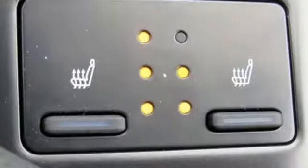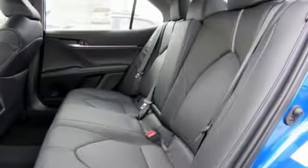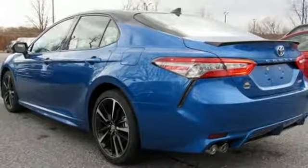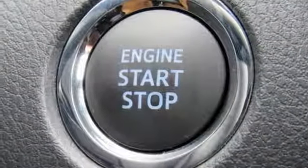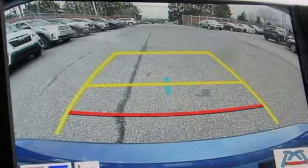It comes nicely equipped with features you'll love: Bluetooth streaming audio, power heated mirrors, front heated leather bucket seats, auto dimming rear view mirror, Wi-Fi hotspot, dual zone climate control, inline four cylinder engine, aluminum wheels, sports suspension, and automatic transmission.